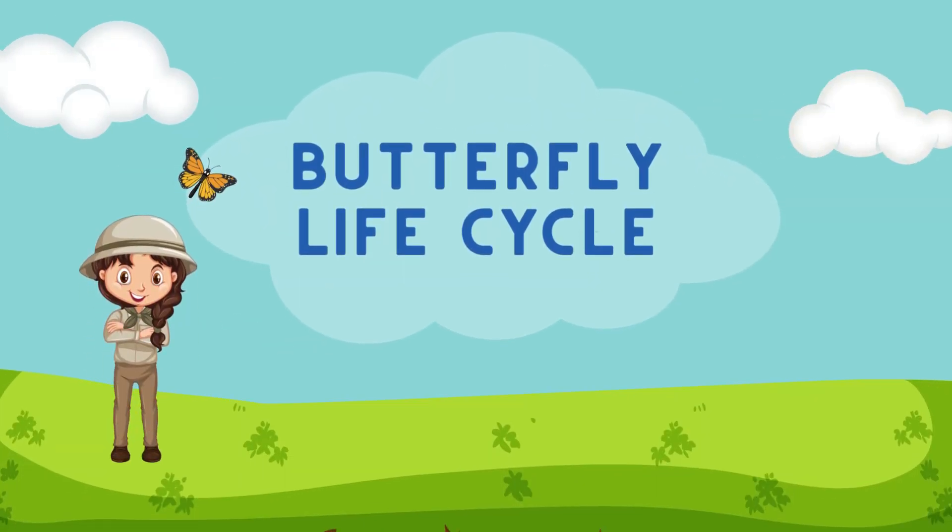Hello everyone. Today we are going to learn about the butterfly life cycle. So let's dig in.